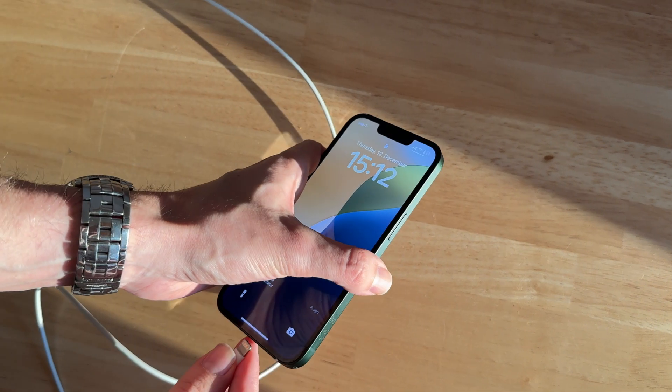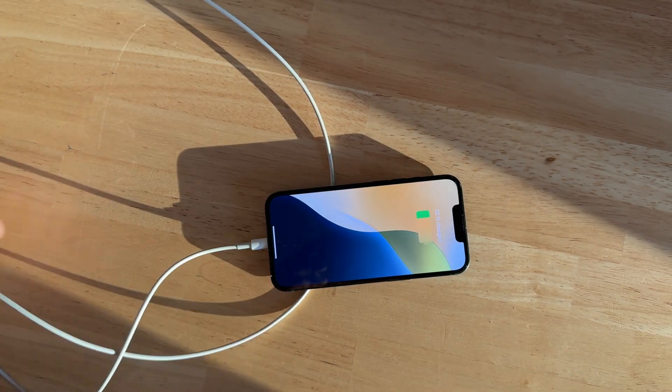Charging your phones — we've all done that a million times, right? But are you actually doing it the right way? Surely you've heard stuff like don't charge to 100%, don't fast charge, no overnight charging, and so on. But is that actually true, and what is the best way to preserve your phone battery without too much effort?